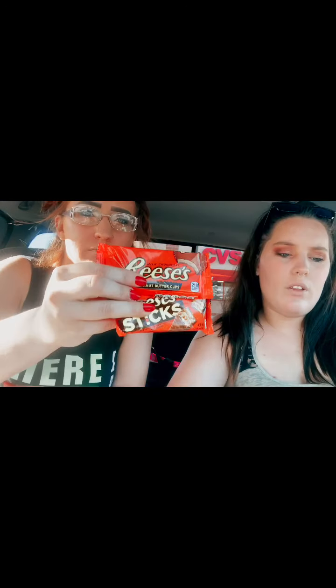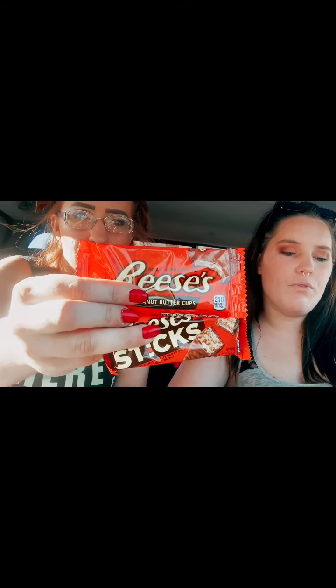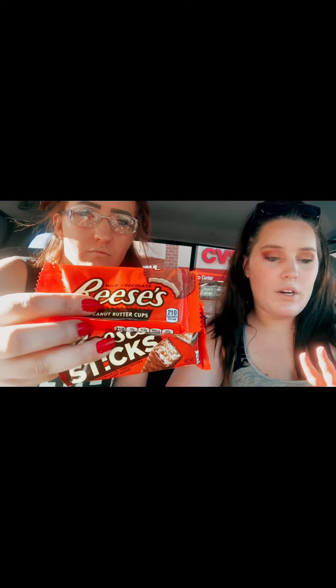The first item we got was Reese's. They're regularly priced at $1.29, and they were on sale this week for 2 for $2. We bought 2 for $2 and got $1 in ECBs back. So we paid $1 for two, or $0.50 each. You'll have to find these up at the front at the register — they're not in the candy aisle.